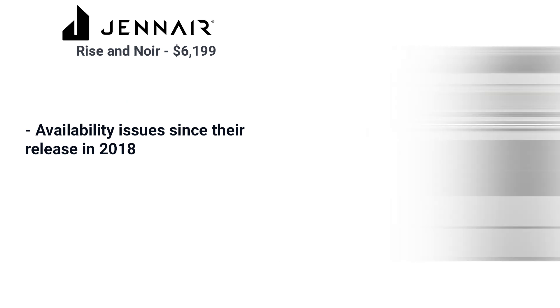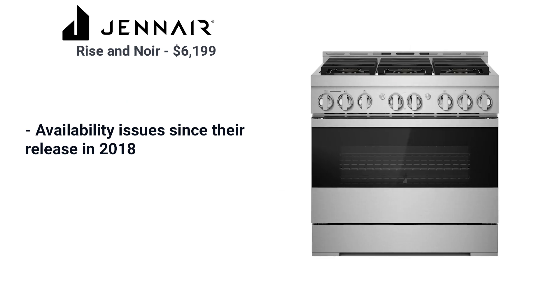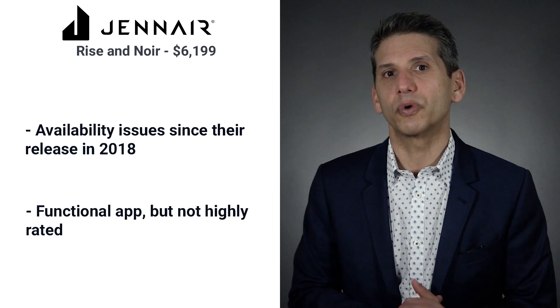The main problem with JennAir is finding one — they've had availability issues since their inception in 2018. The app is functional but not highly rated.